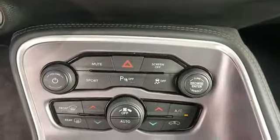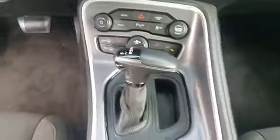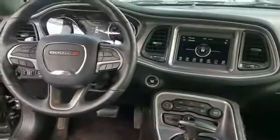Front bucket seats, steering wheel audio controls, engine immobilizer, automatic headlights, auto dimming rear view mirror, auxiliary input, aluminum wheels, leather wrapped steering wheel, and stability control.